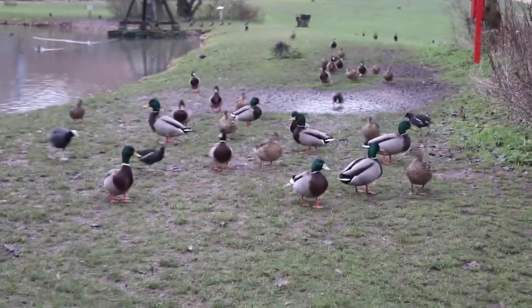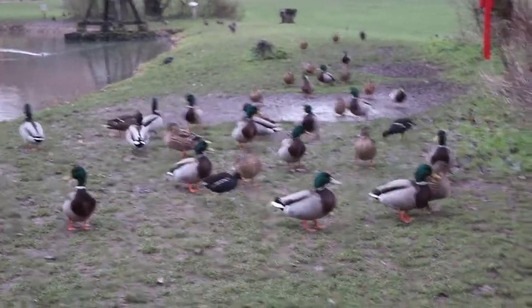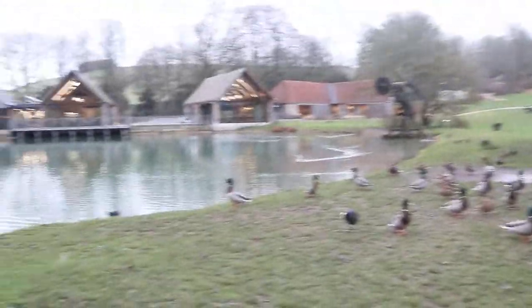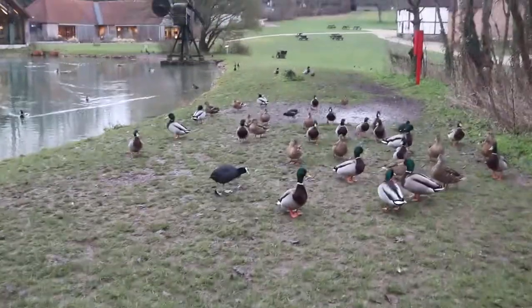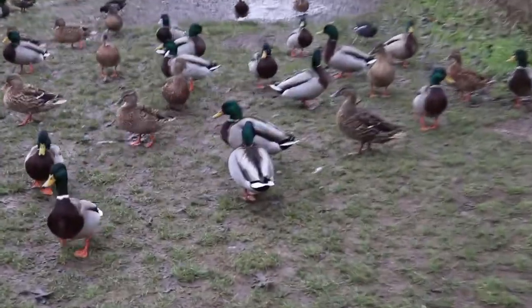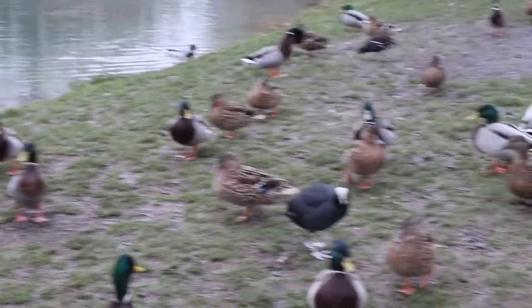We said we'd show you the pond, and the ducks thought they'd come and see us — I think they think we've got food, but we haven't. There's a really noisy helicopter overhead. These ducks are so sweet; we're just by the watermill. Happy ducks — very happy ducks!